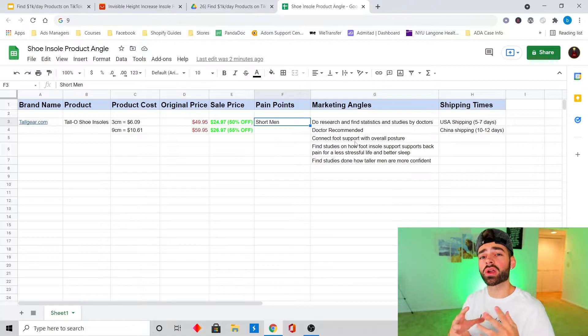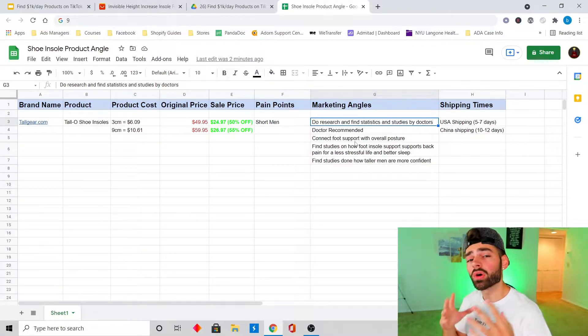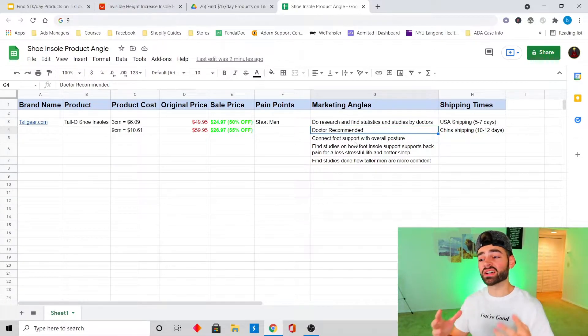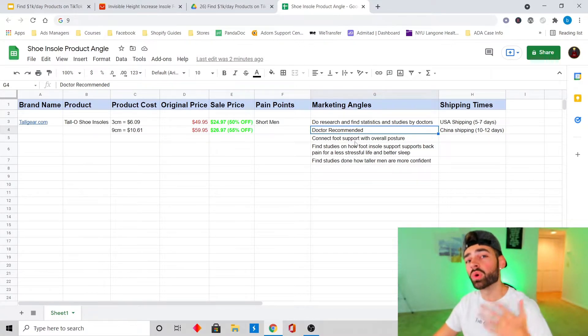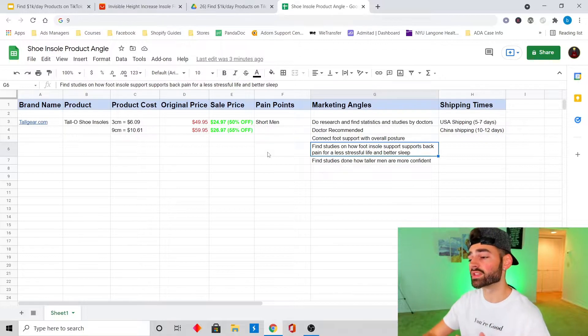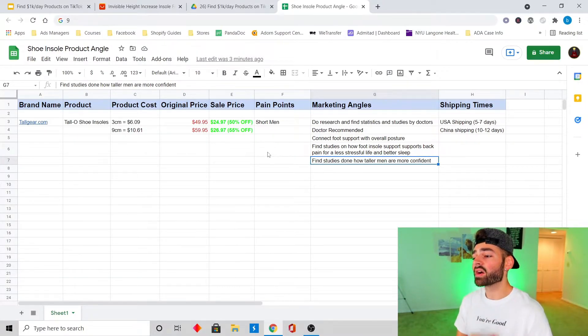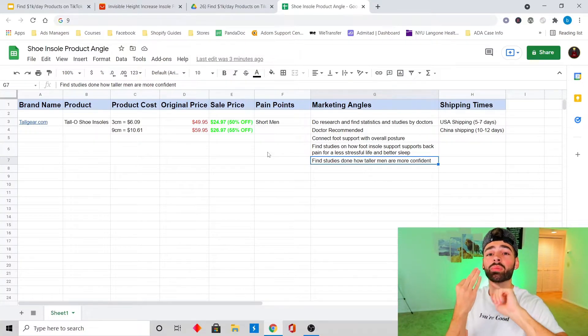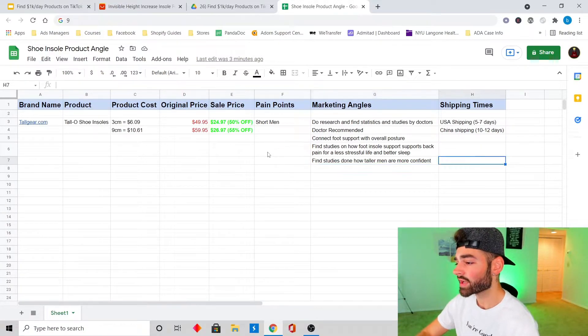The pain points we're going to target are short men — if you're shorter you typically have less confidence than a taller man. We're going to make this product look very official, market it well, and brand it well. We'll research statistics and studies done by doctors to make it doctor-recommended so it's a legitimate product that actually improves your life. As a bonus, we'll connect foot support with overall posture and find studies on how insole support helps back pain for a less stressful life and better sleep. The main marketing angle: studies showing taller men are more confident, targeting shorter men to become more confident, get more women, have a better life — all of this drives impulse purchases.